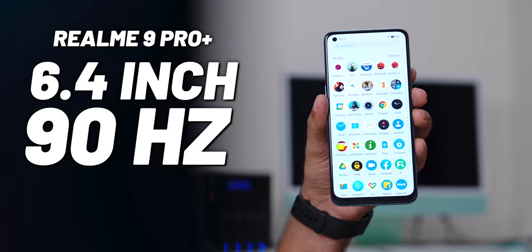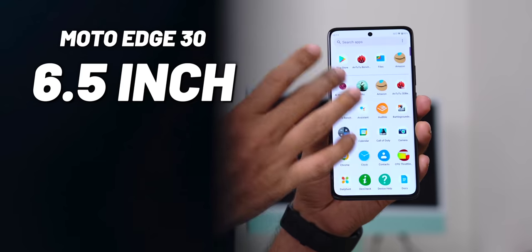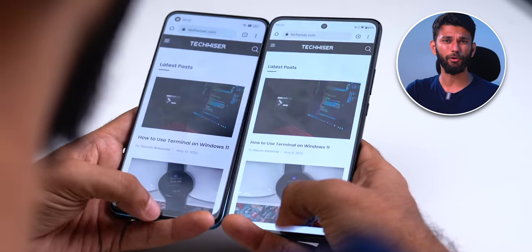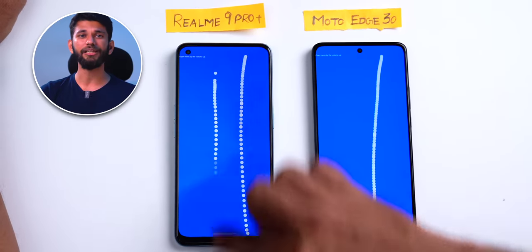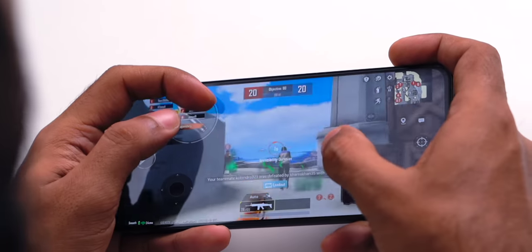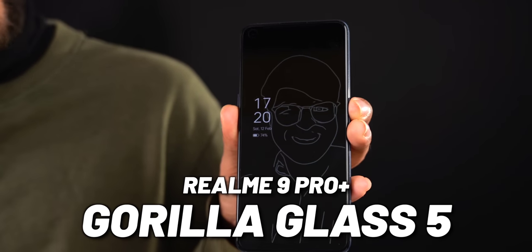What's not subjective is the display. Realme 9 Pro Plus has a 6.4-inch 90Hz AMOLED display, and Moto Edge 30 has a 6.5-inch 144Hz P-OLED display. In day-to-day tasks you won't notice the difference, but in a demo app that draws dots based on touch, the Moto Edge 30 registers more touches. So in a shooting game like BGMI, the Moto Edge 30 will have smoother gameplay and better display response.